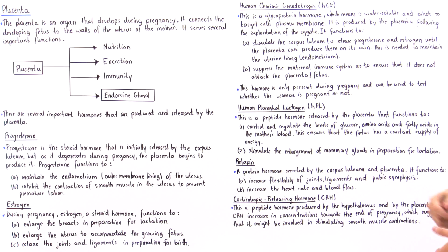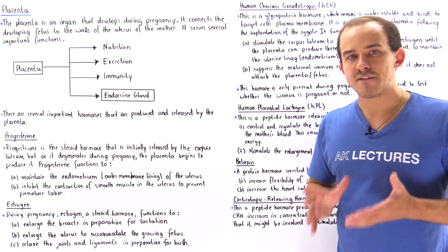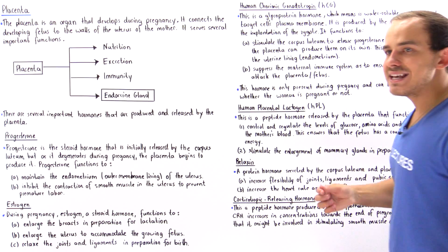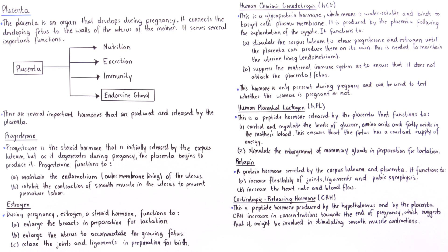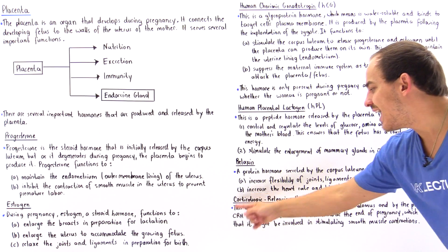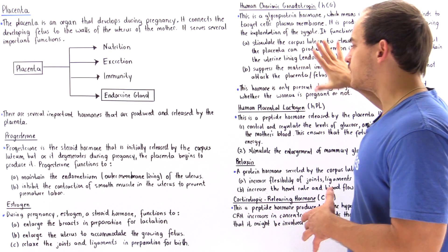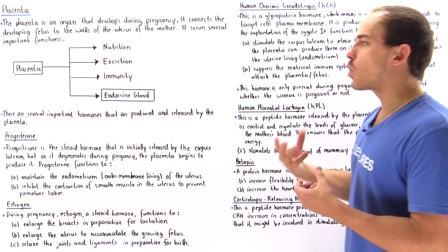The sixth hormone is corticotropin-releasing hormone, or CRH — a peptide hormone produced not only by the placenta but also by neurons in the hypothalamus. Because the concentration of CRH increases towards the end of pregnancy, this suggests it is involved in stimulating smooth muscle contractions. It stimulates the release of gonadotropin molecules that trigger contraction of the smooth muscles inside the uterus of the mother. These are the six important hormones produced by the placenta that play a role in pregnancy.